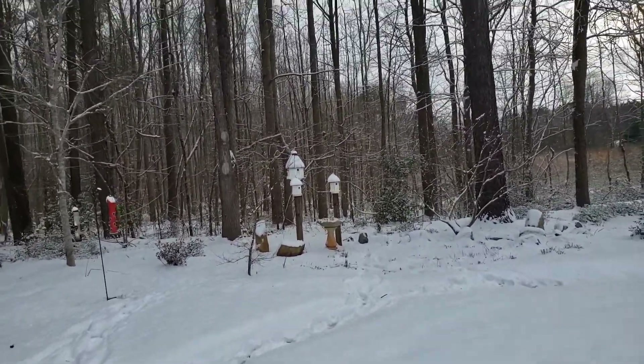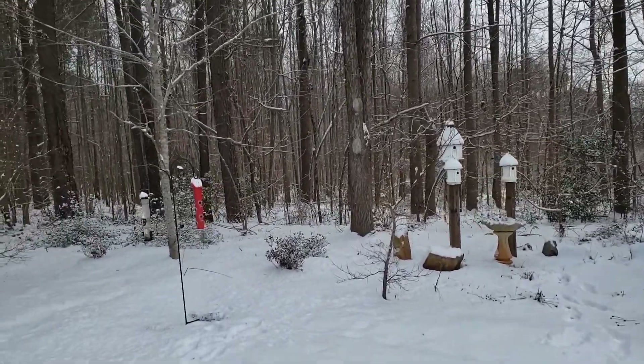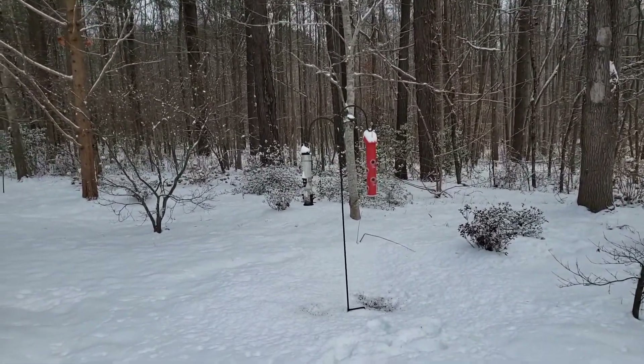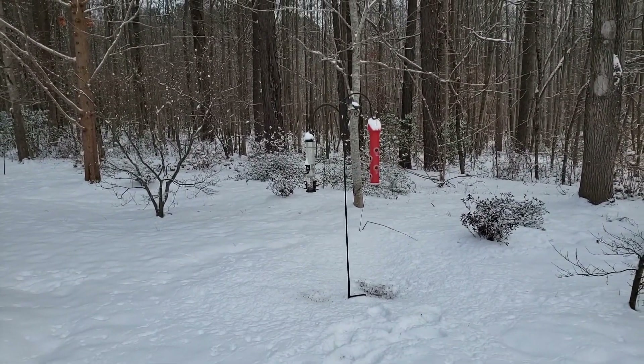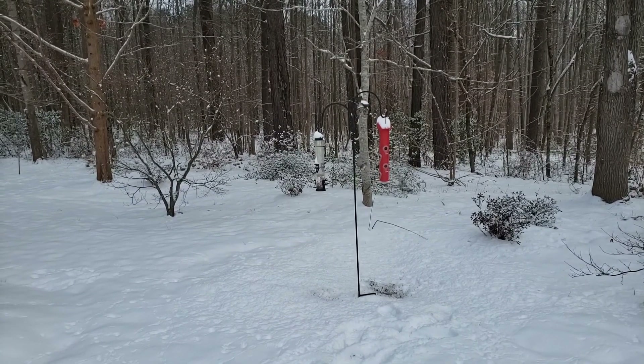I'm not very good at seed propagation. I may try a few — I'm not sure yet because I don't really have a grow light, even though I do have space for it.